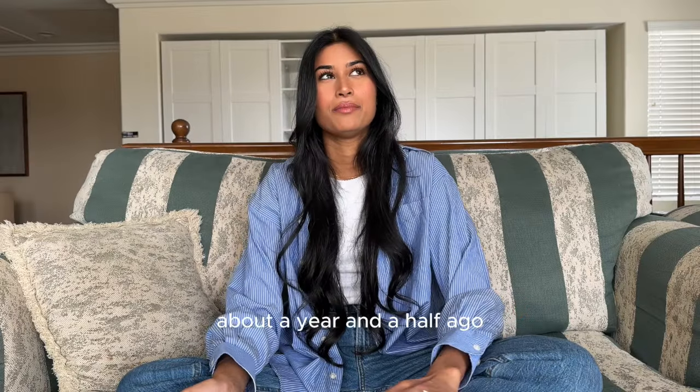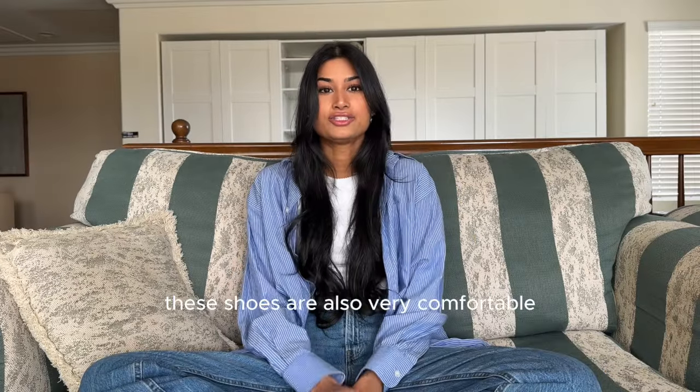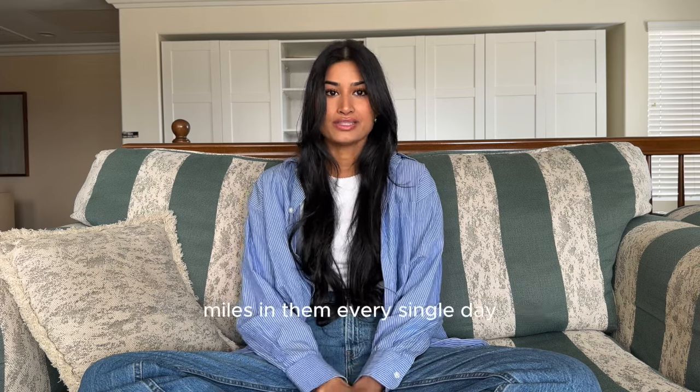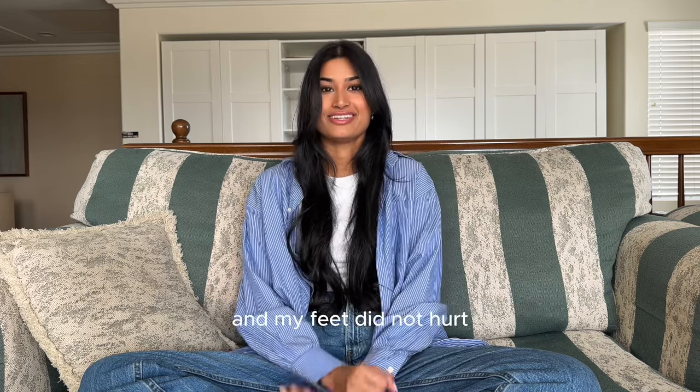My fiancée bought me these shoes about a year and a half ago. These shoes are also very comfortable — I took them to a Europe trip and walked miles in them every single day and my feet did not hurt.